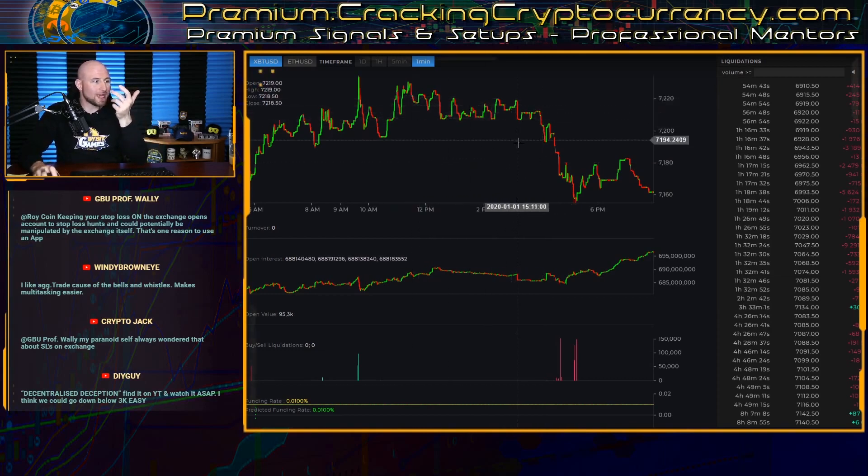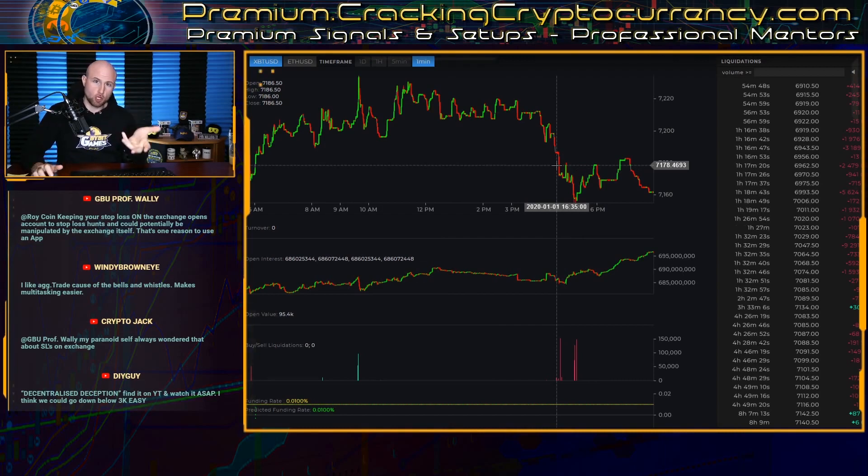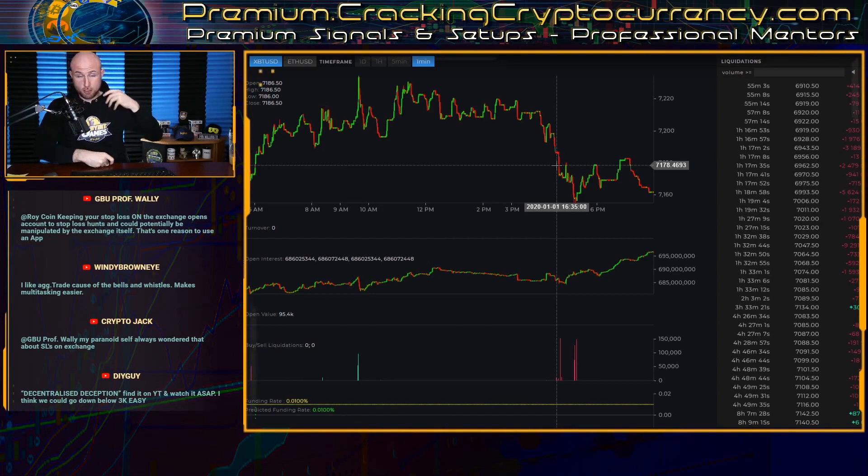Getting back to market information: what we saw was price overall declining and open interest rising, which generally indicates the trend is fairly strong to the downside, especially when we saw falling volume. You can correlate open interest and volume and price action, and also include order flow data to see where the aggressive market selling is taking place. You can also utilize the historic snapshot of the order book that Sensor Charts allows with their default charting option.